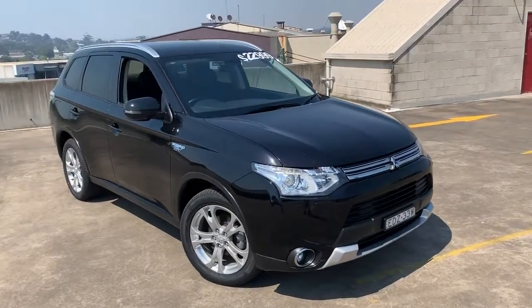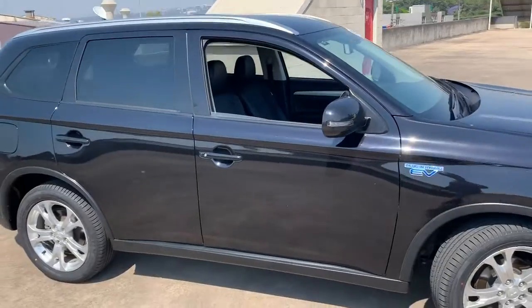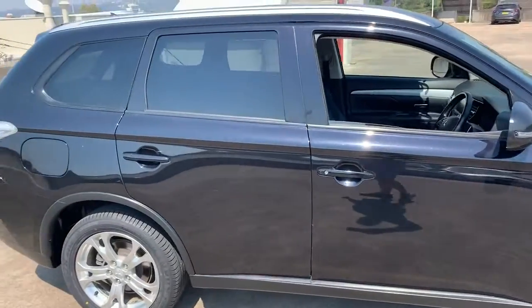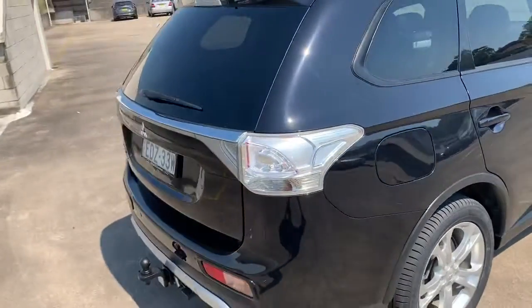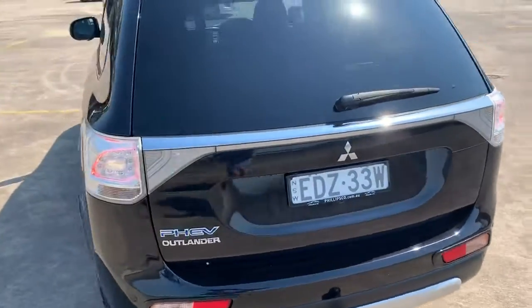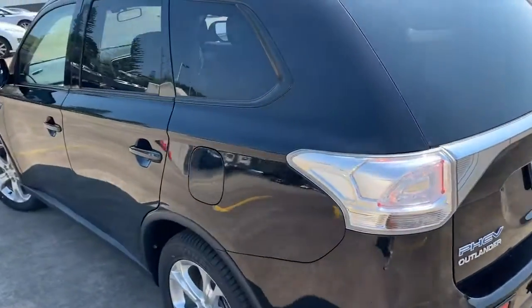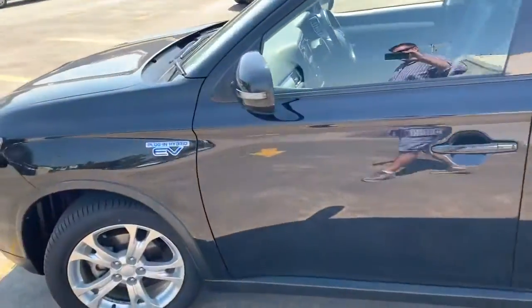We've got a 2014 Mitsubishi Outlander PHEV, which is the plug-in hybrid — so it's petrol-electric and does charge while you're driving as well. It's black in color, got the tow bar on there, and it is all-wheel drive with alloy wheels. Presents in very good condition.